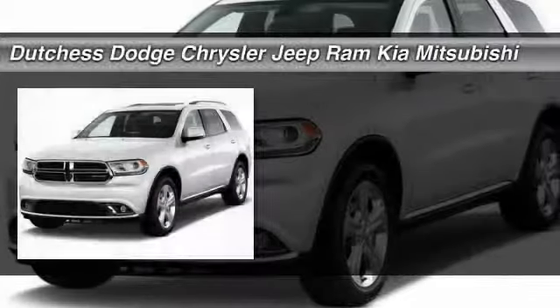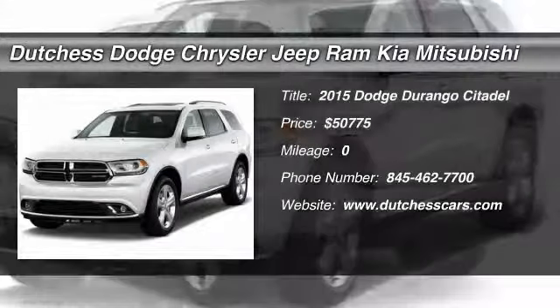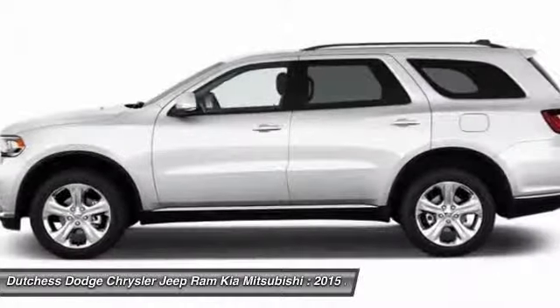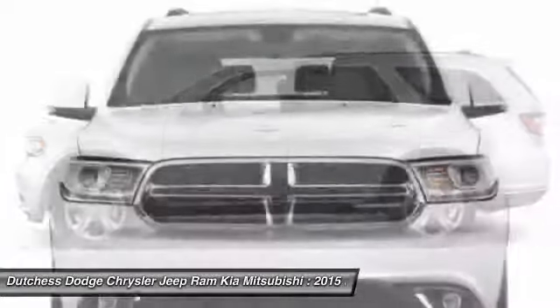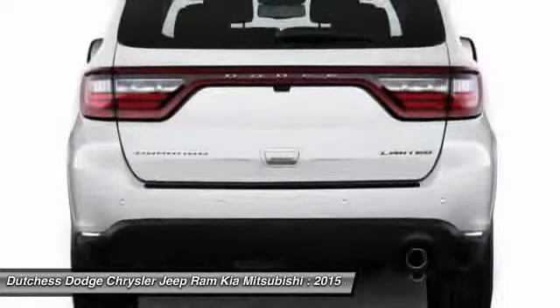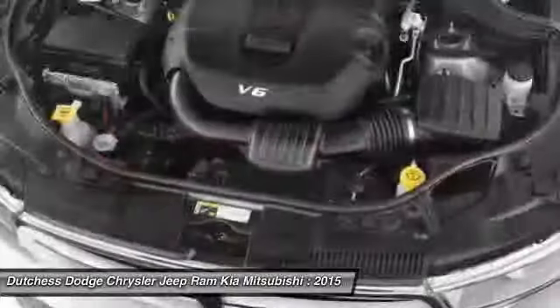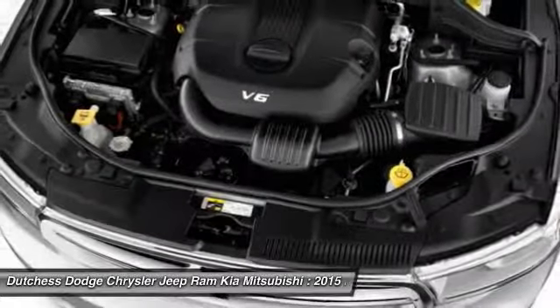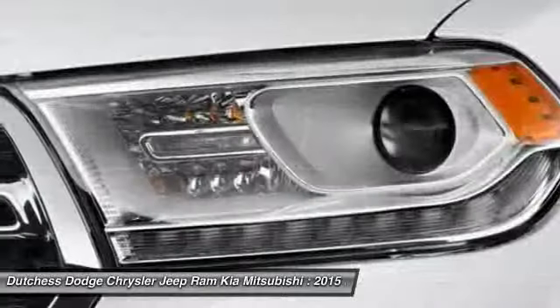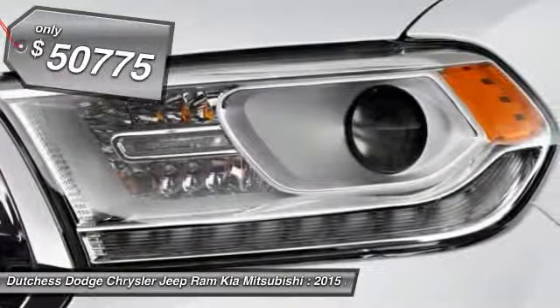The 2015 Dodge Durango. The Durango allows you and your family to travel in style and comfort while towing your camper or boat. It offers more interior room and towing capability than most midsize SUVs and has an available third row of seating. Underneath are sturdy body-on-frame mechanicals and the option for a powerful V8 engine, and is priced below $55,000.